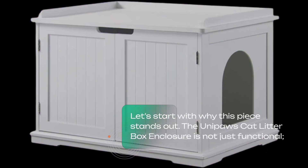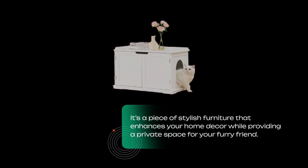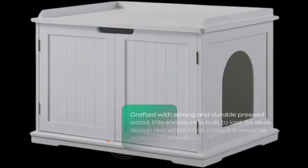Let's start with why this piece stands out. The UniPaws Cat Litter Box Enclosure is not just functional — it's a piece of stylish furniture that enhances your home decor while providing a private space for your furry friend. Crafted with strong and durable pressed wood, this enclosure is built to last. Its sleek design and white finish make it a versatile addition to any room.